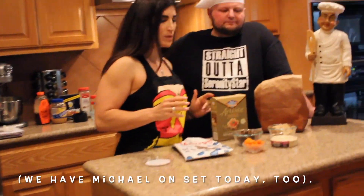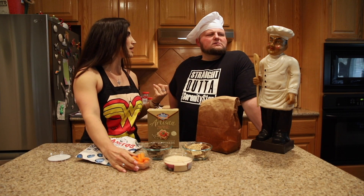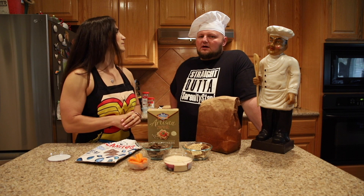You can have hummus with anything — it doesn't have to be with chips or crackers. Sometimes people like to eat it with vegetables. We have celery in the fridge, but I opted for the carrots today. And Austin is coming on for a reason.